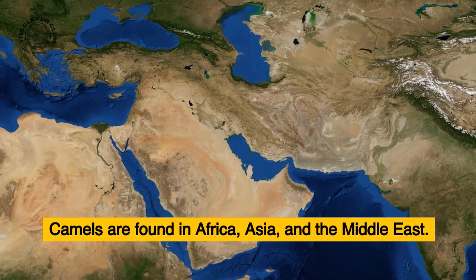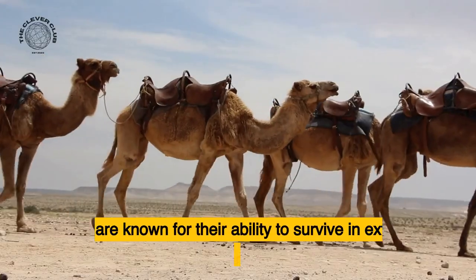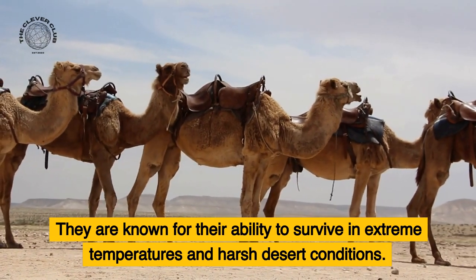Camels are found in Africa, Asia, and the Middle East. They are known for their ability to survive in extreme temperatures and harsh desert conditions.